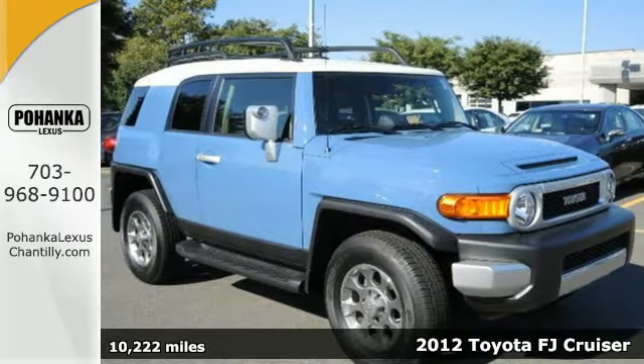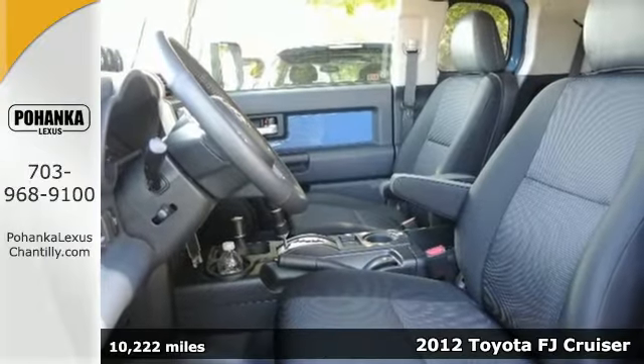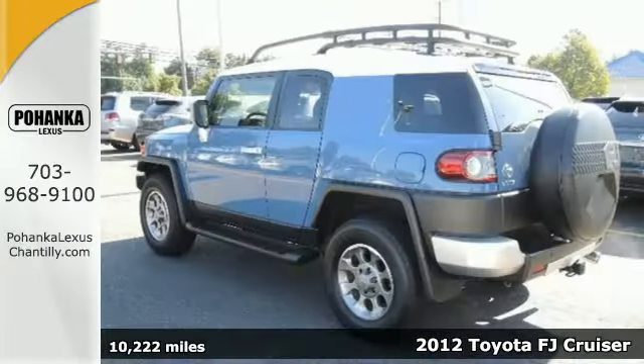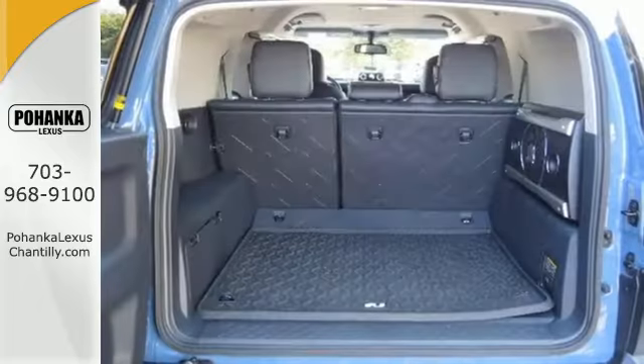It's a 2012 Toyota FJ Cruiser. You're adventurous, so this SUV only makes sense. It features water-resistant seat fabric, variable intermittent wipers, and a vinyl floor covering for when you go off-road.